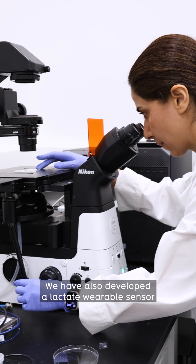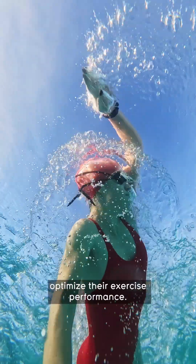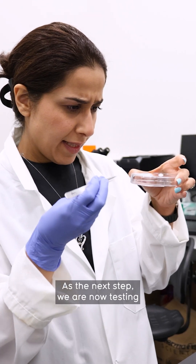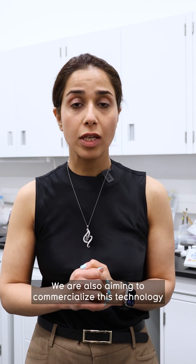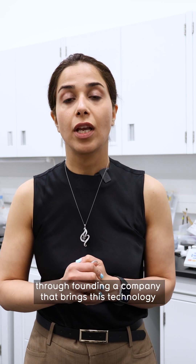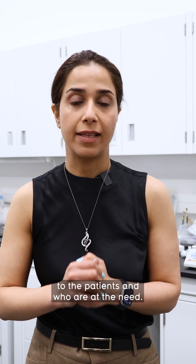We have also developed a lactate wearable sensor specifically for athletes who need to optimize their exercise performance. As the next step, we are now testing these patches in human participants. We are also aiming to commercialize this technology through founding a company that brings this technology to the patients who are in need.